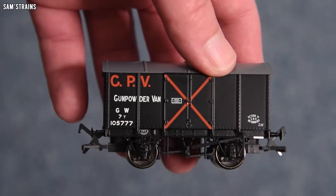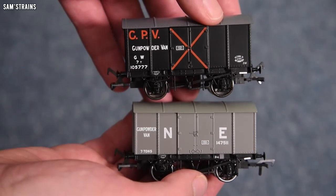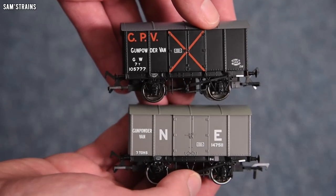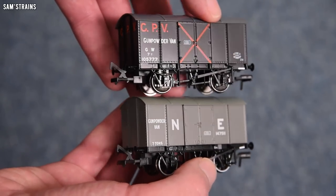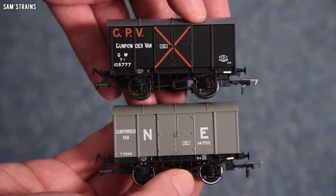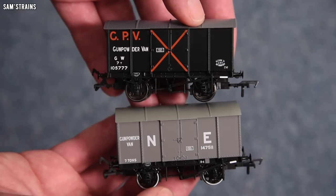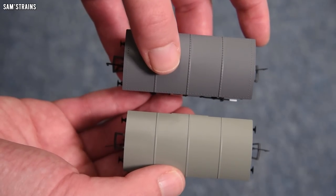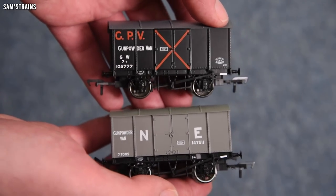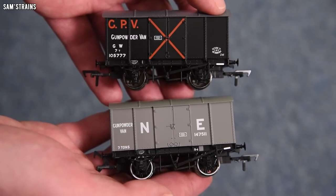Holding the two vans together, there are some clear differences. The wheels are different, the decoration is quite different, and even the door handles and chains are different as well. This is quite a serious model — they've not just churned out the same wagon in a load of different liveries. There are clear moulding differences in the bodies, which means multiple toolings have been developed. Really, really cool looking vans.